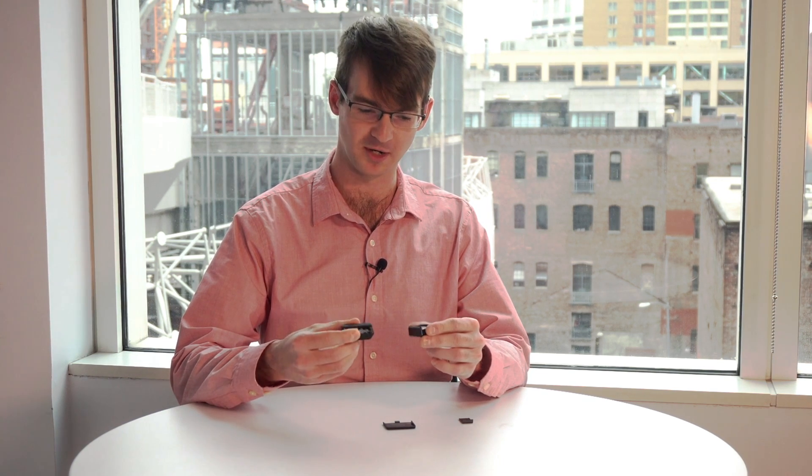What we have here are two different audio recording bugs. They both are simple plastic devices with a microprocessor and a SIM card in them, and they essentially capture audio information and either store it locally or exfiltrate it over GSM or GPRS, which are two common cellular technologies.